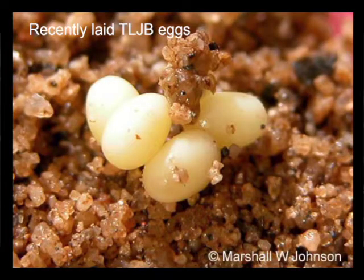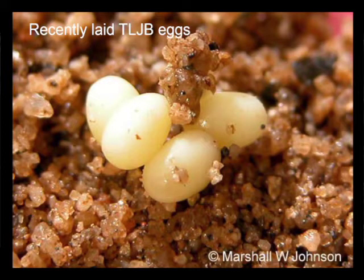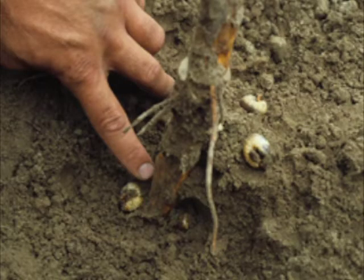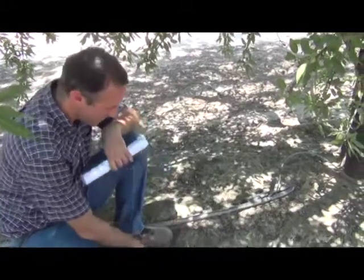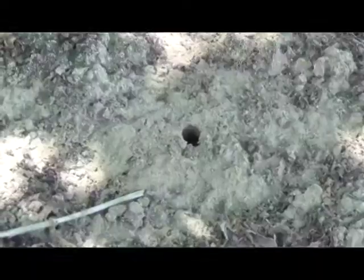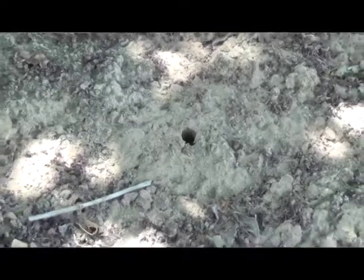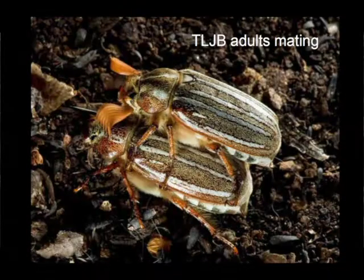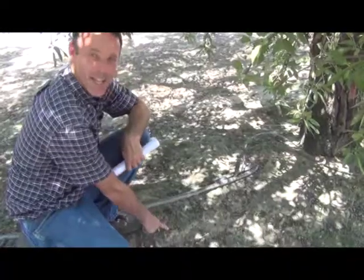The beetle lays its eggs down in the soil and the egg hatches and spends two years feeding on the roots as a grub, and then the adult beetle comes out. The adult female — you'll see here there are some examples of holes — will actually come up to the top of the surface of one of these holes, lets a pheromone out, and the males will fly around, find her, and mate with her.